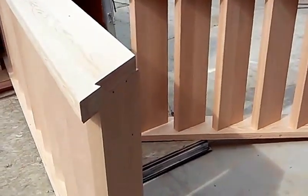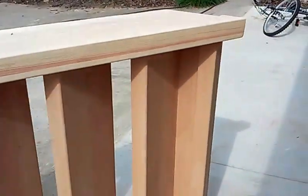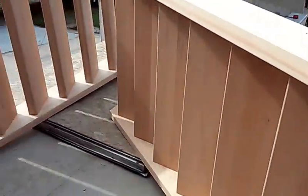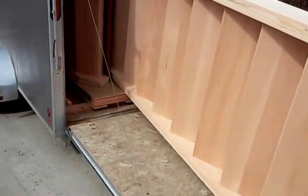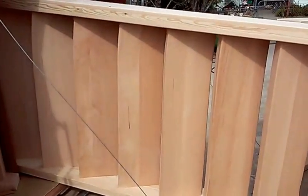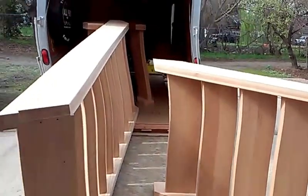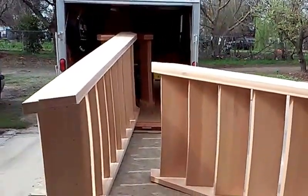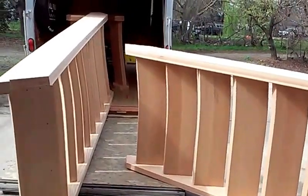The stringers are Doug Fir flat grain, giving them a contemporary look. We're heading up there in about two weeks to install these and the railings as well. Today we're packing everything into a crate — these four stairs along with all the railing parts, iron balusters, the whole system.